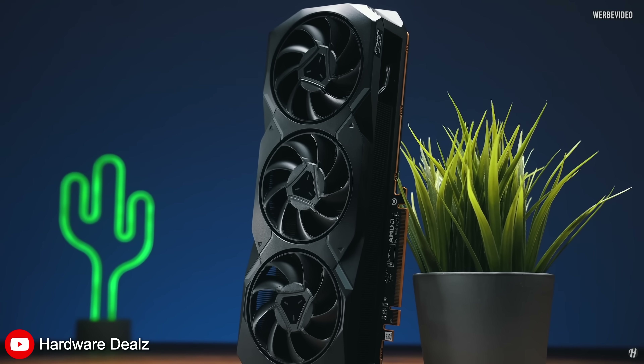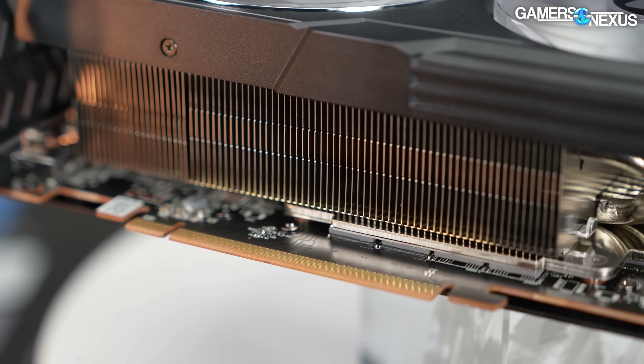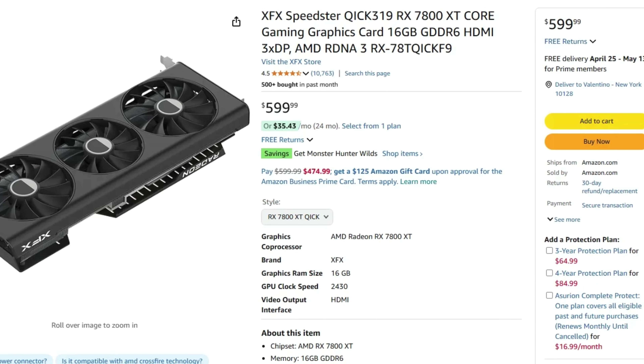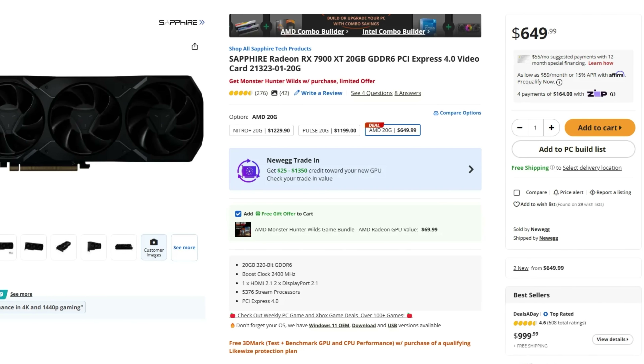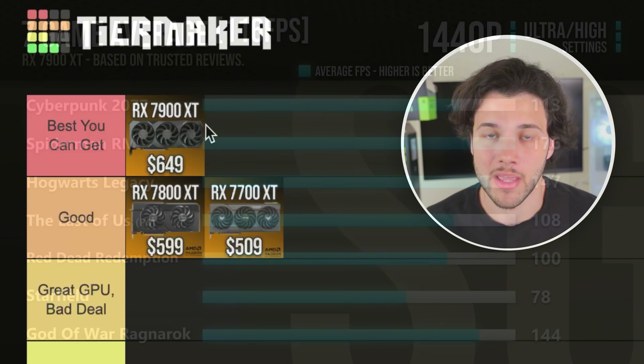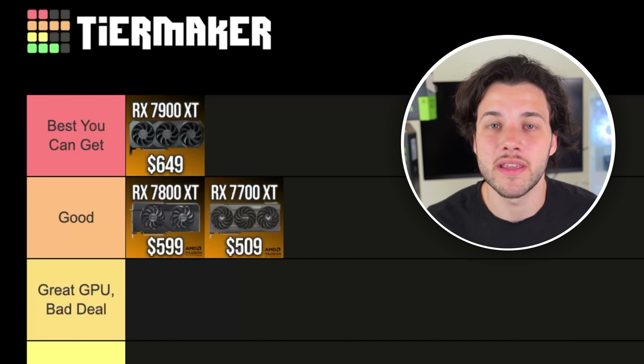If you have more money, I would strongly recommend going with the 7900 XT, which at the moment I could find for $650. This is actually a very decent price for a 7900 XT and, considering the stock pricing and everything going on right now including the tariffs, the 7900 XT has a really good price. This is going to be my first graphics card on the best-you-can-get tier because in terms of gaming performance, it's very high end for 1440p — you can run games at 120+ FPS on average, high to ultra settings, even in highly demanding titles.